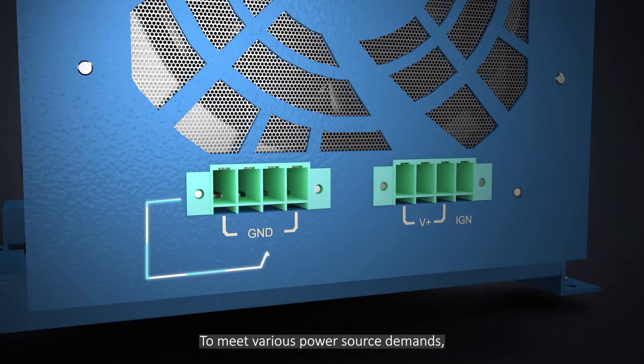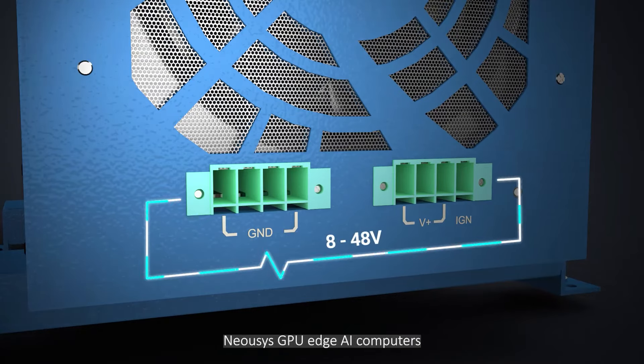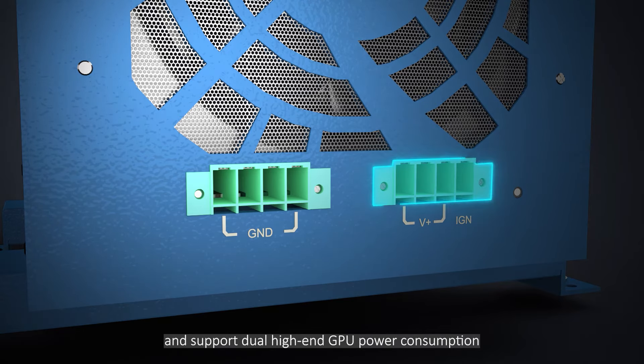To meet various power source demands, NeoSys GPU Edge AI computers accept a single 8 to 48 volts DC input and support dual high-end GPU power consumption.